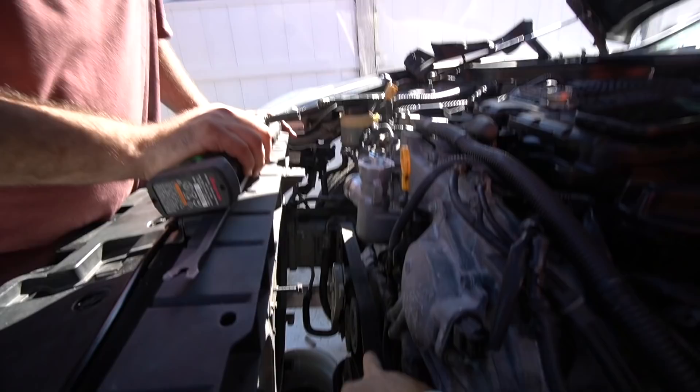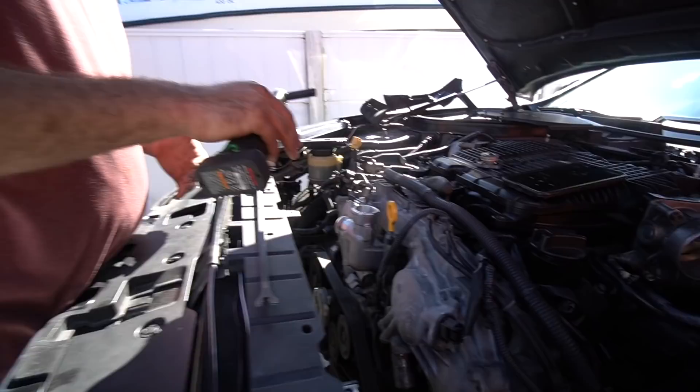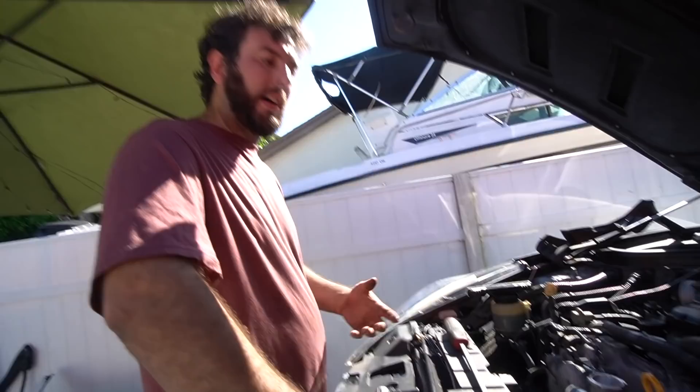The tensioner, power steering, and alternator all come off — all the front end accessories come off. Once you get all the accessories out of the way, you get access to the gallery gasket area.